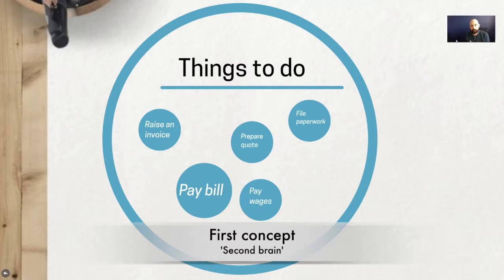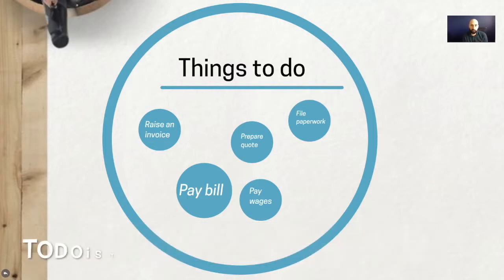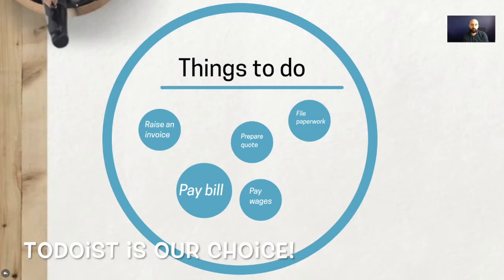It's basically called your second brain. It can be a piece of paper, which is still a system, or ideally in today's age you probably want to be using some form of app. iPhones and Android devices have native apps where you can record and list things, but there are also purpose-built apps out there — to-do list apps that can categorize and organize them more efficiently.